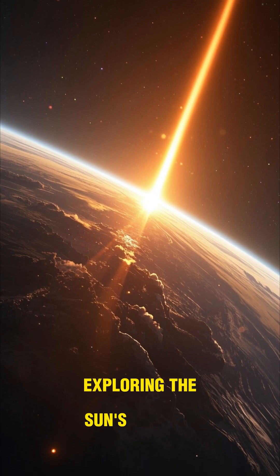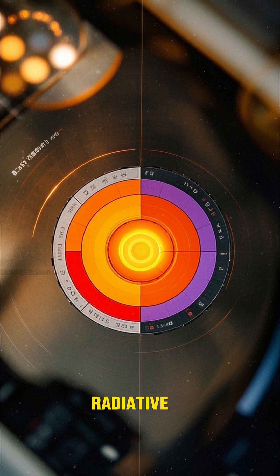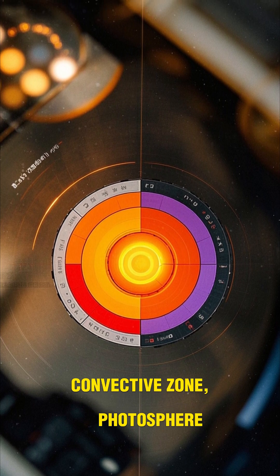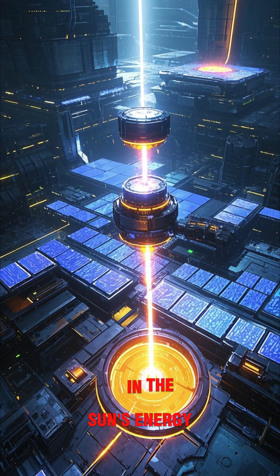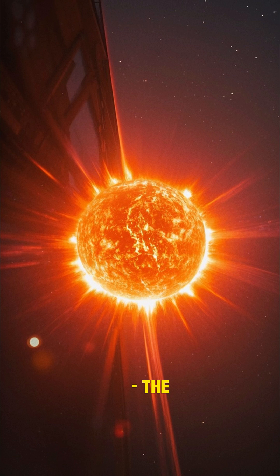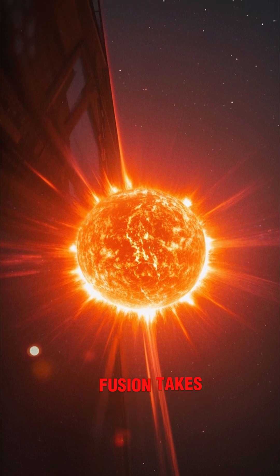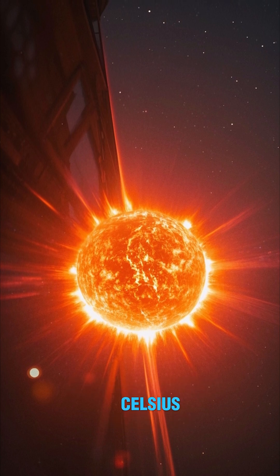The sun has distinct layers: the core, radiative zone, convective zone, photosphere, chromosphere, and corona. Each layer plays a role in the sun's energy production and its outward appearance. The core is where nuclear fusion takes place, while the corona is the outermost layer, reaching millions of degrees Celsius.